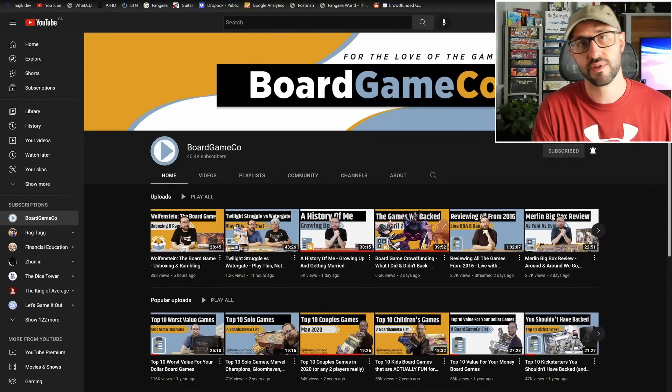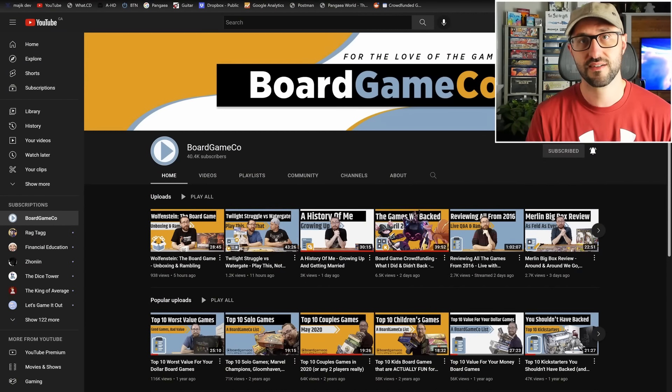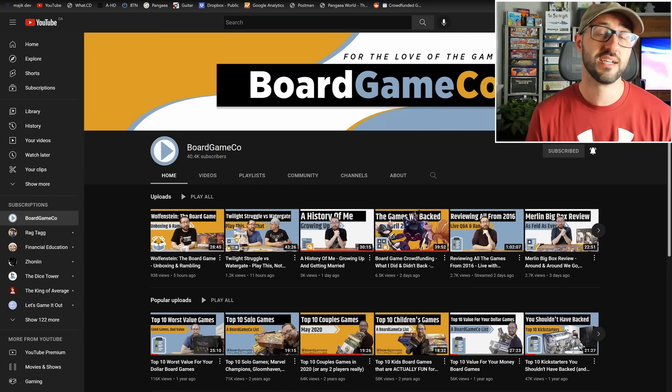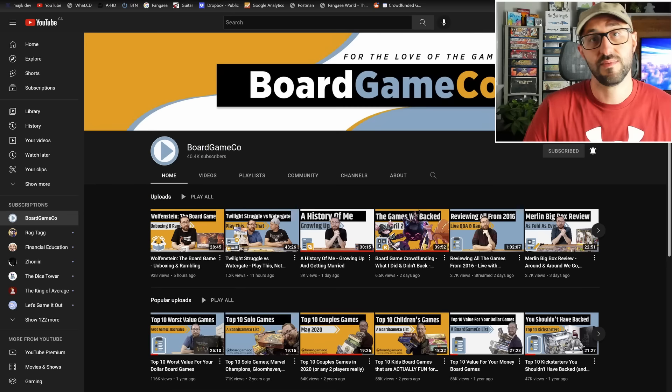If you want to stay even more up to date, definitely go ahead and check out Board Game Co, because Alex over at Board Game Co puts out a video at the end of each month going over all the big campaigns launching over the next month. He also puts up a ton of other really helpful videos including reviews, deep dives into different campaigns, as well as commentary on the industry and any meaningful events that come up over time.